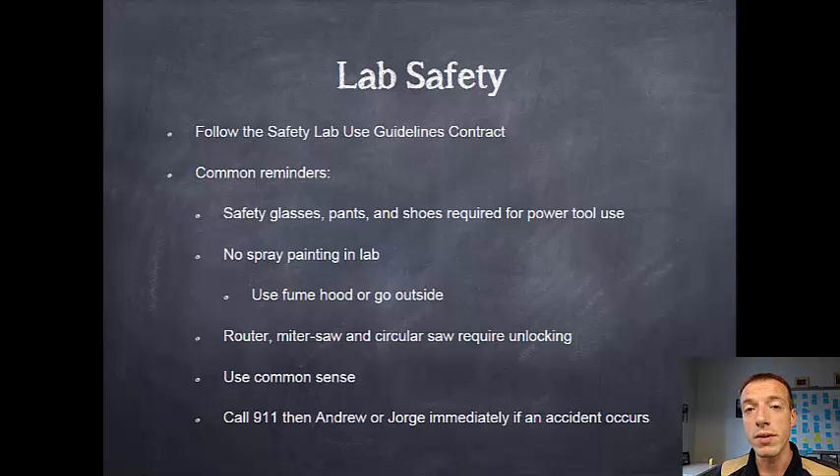In order to use them you'll need to find an undergraduate TA, a graduate TA, myself, or our lab manager Jorge, and we can unlock them for you and make sure you know how to use them. Please use your common sense in the lab. Most of the time when accidents happen it's because someone was doing something that common sense would tell them not to do.